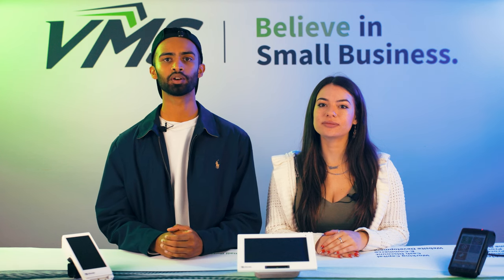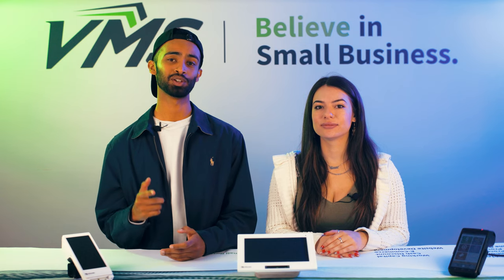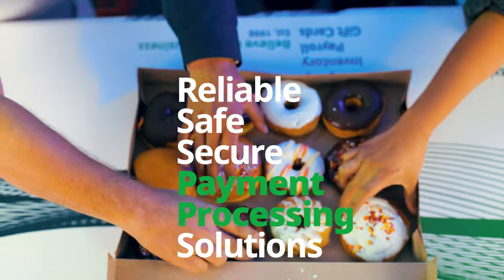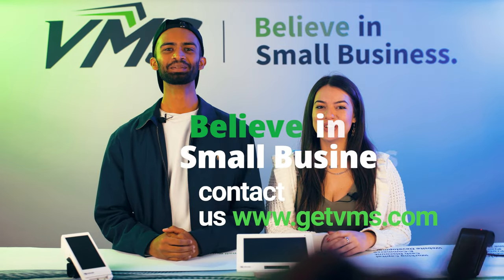A cash discount program can be a game changer for your business. You'll save on credit card fees and your customers will appreciate the savings when they pay with cash. Not to mention, it's a great way to encourage cash flow into your business. I'm Chai. And I'm Grace. We'll see you next time with more exciting small business news. Believe in small business.